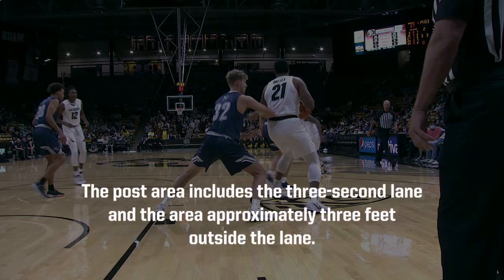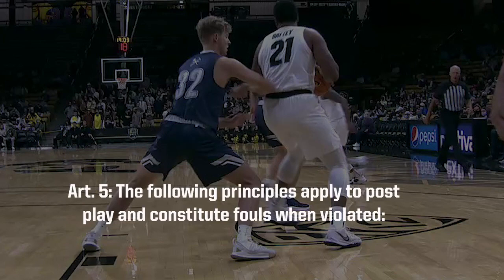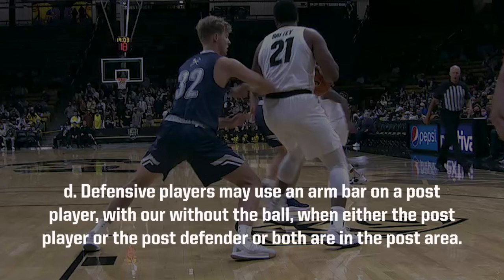The post area includes the three-second lane and the area approximately three feet outside the lane. Rule 5-5-D, Article 5: the following principles apply to post play and constitute fouls when violated. Defensive players may use an armbar on a post player with or without the ball when either the post player or the post defender or both are in the post area.